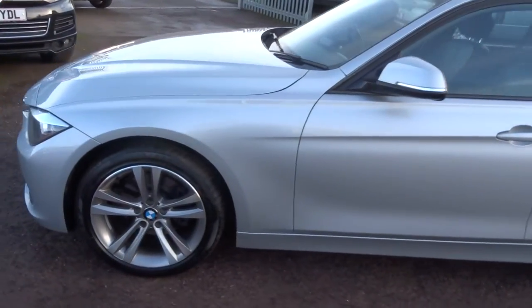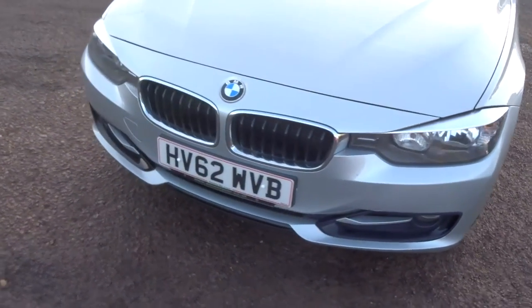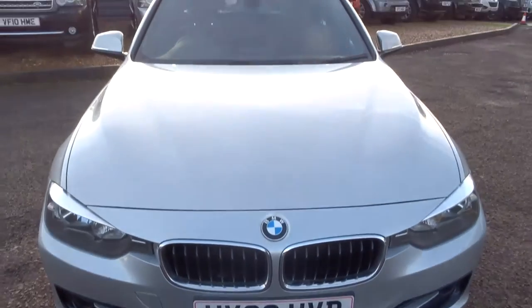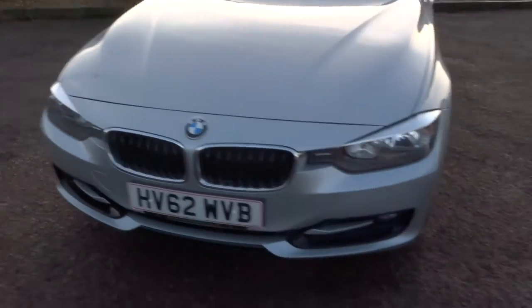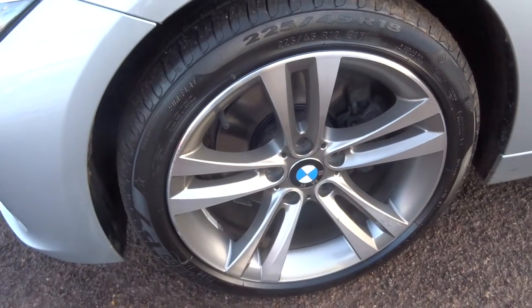The car does about 58.9 miles to the gallon. It's in very, very nice condition, it really is. Lovely BMW alloys and they're in good condition as well.